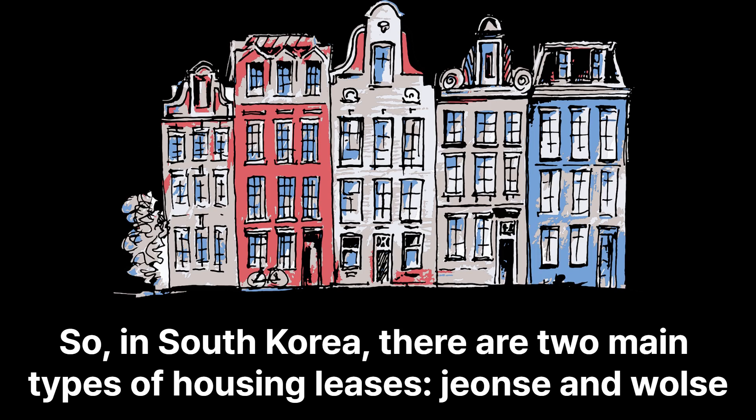So, in South Korea, there are two main types of housing leases: Jeonse and Wolse.